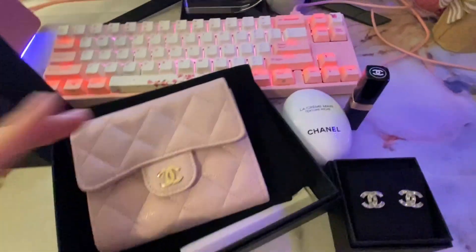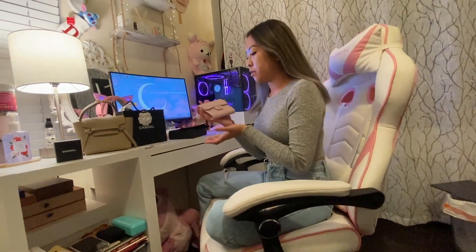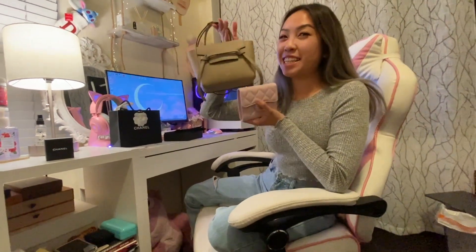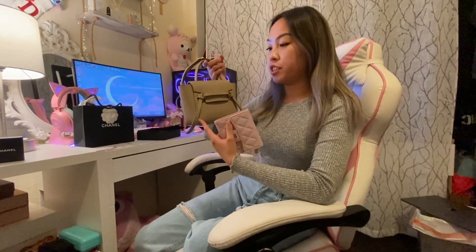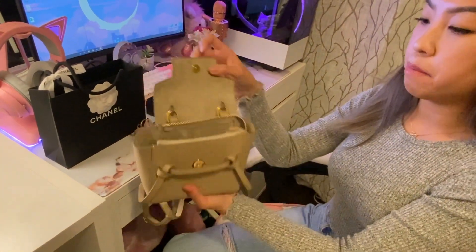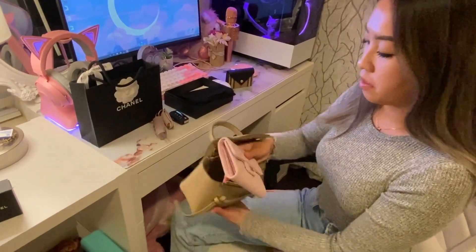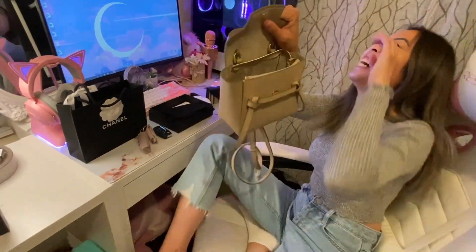Now that I've shown you guys the wallet, I'm going to show you if it fits in my Celine bag. My Celine bag is actually six inches, and I think this wallet is about five by four inches. The Celine pico bag is actually really roomy, so let's see — it fits basically half of the bag.